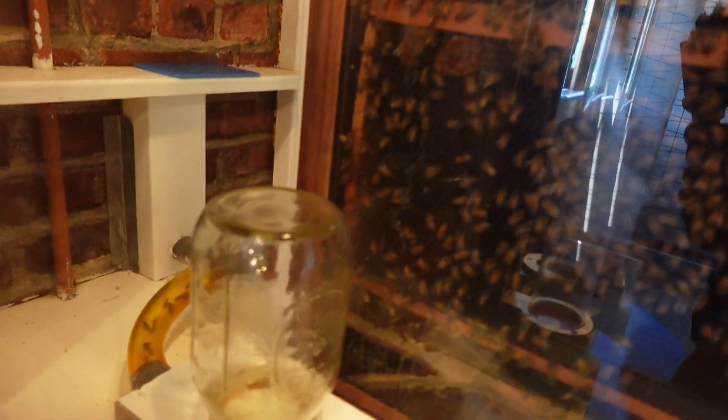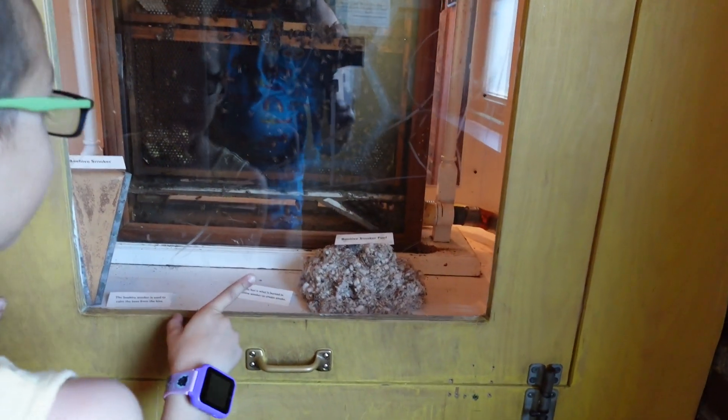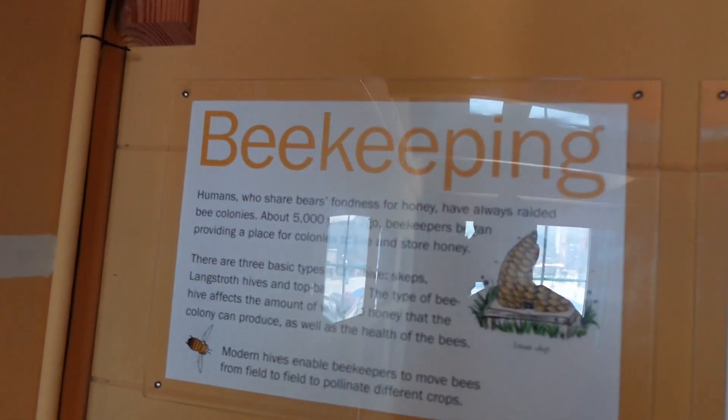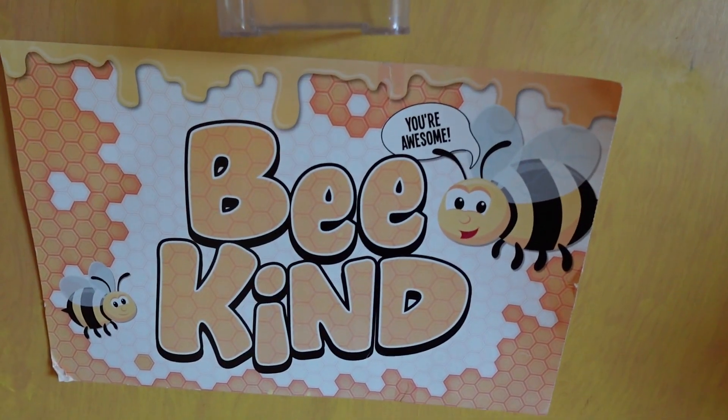I was just seeing what this room is — they call it the Bee Room. Those bees are all alive! There are bees in the tube. The bees are going crazy in there. It's got beehive smoker fuel. They use that to get the honey. There's a lot of information about beekeeping here. I think you can touch a bee. Bee kind right there — bee kind.